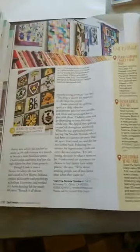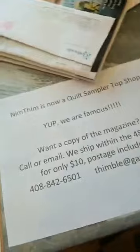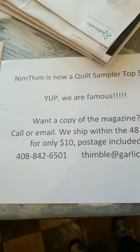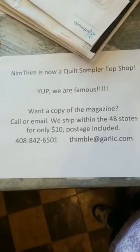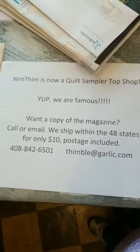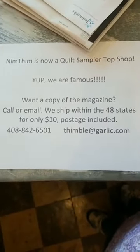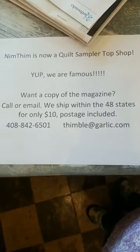Every shop that's featured in the magazine has a project, and I'll be telling you about our project shortly. This is information about the magazine. If you would like to have one, we are glad to send it to you. We will ship anywhere in the 48 states for only $10, and that includes postage. You can call us or you can email us.